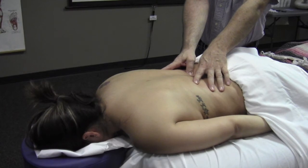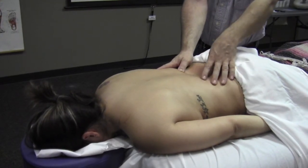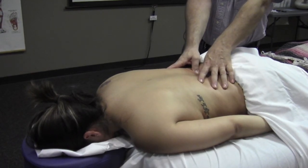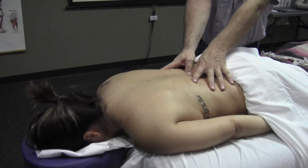Some of these techniques are going to be very specifically oriented to addressing the concerns for lower back pain, which comes in different forms — which we'll discuss in the workshop. How's that pressure, Jackie? Would you like more or less?